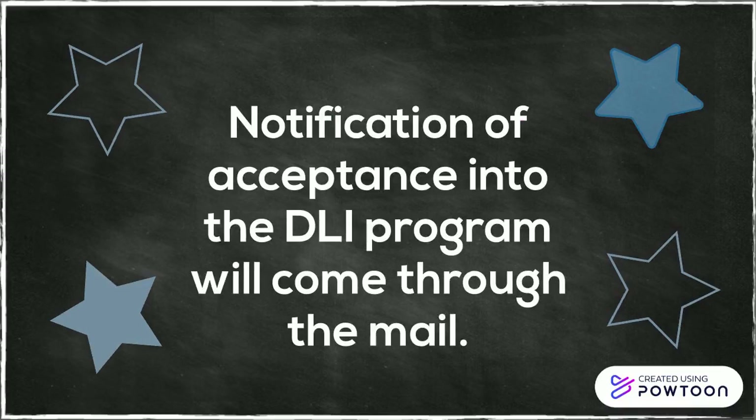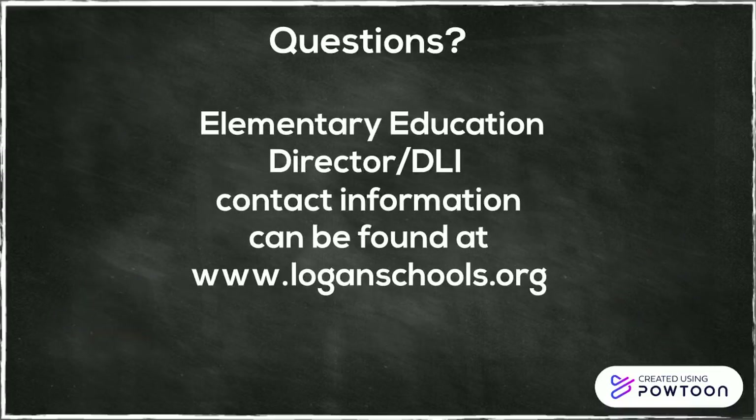If you have questions, please contact the elementary education director's office for the Logan City School District. Contact information can be found at loganschools.org.